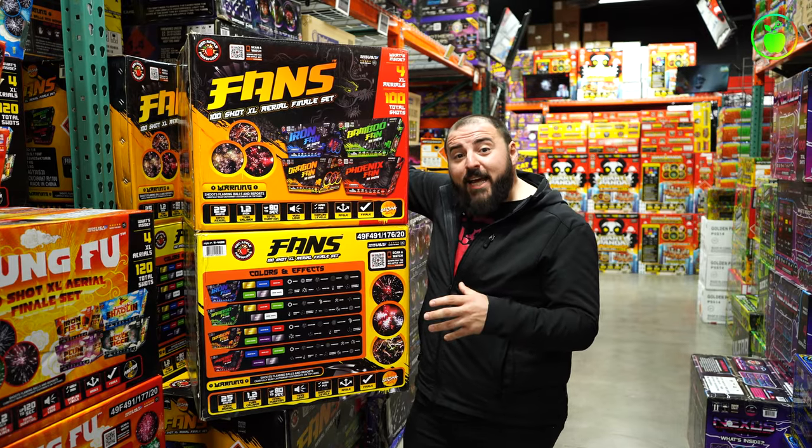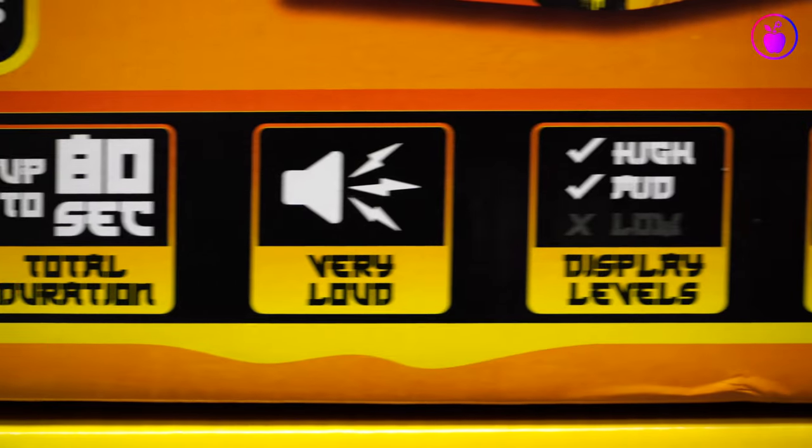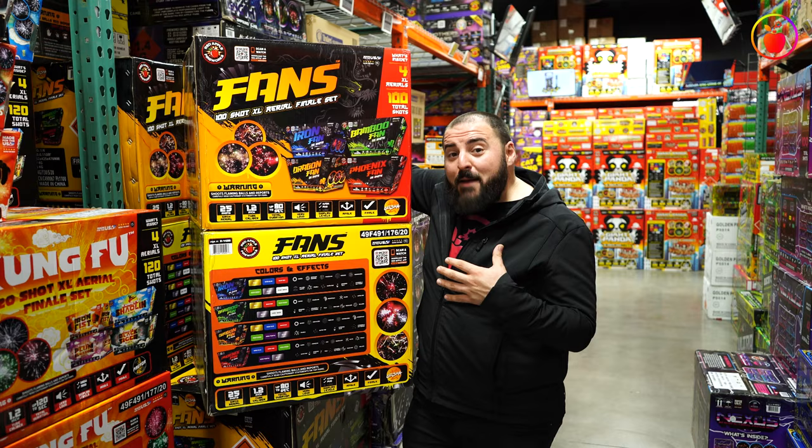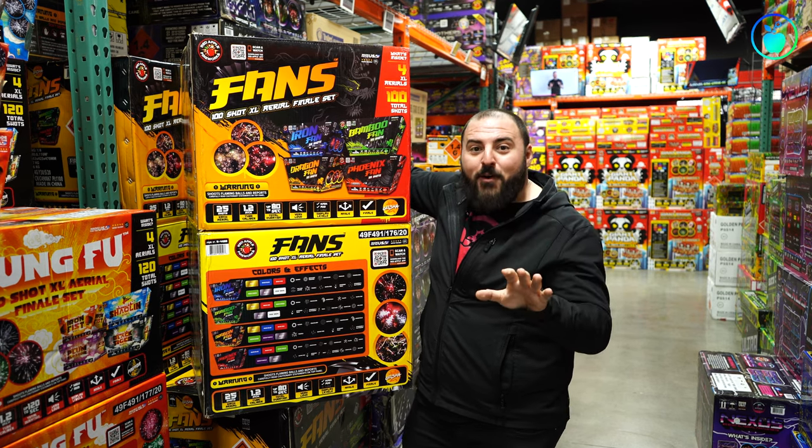Amazing special effects like fish, spinning tails, horse tails, falling leaves, and so much more. This set features a 1.2-inch tube caliber and up to 80 seconds of performance time. This set is on my top 10 list and it better be in your show, because it's going to add some serious firepower and some serious noise to any celebration.